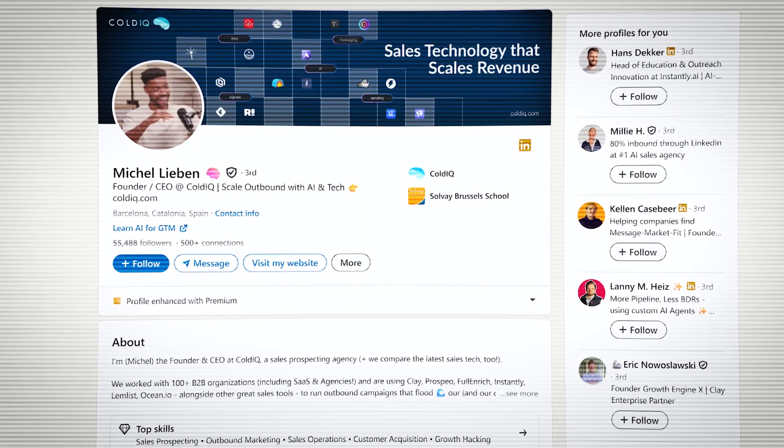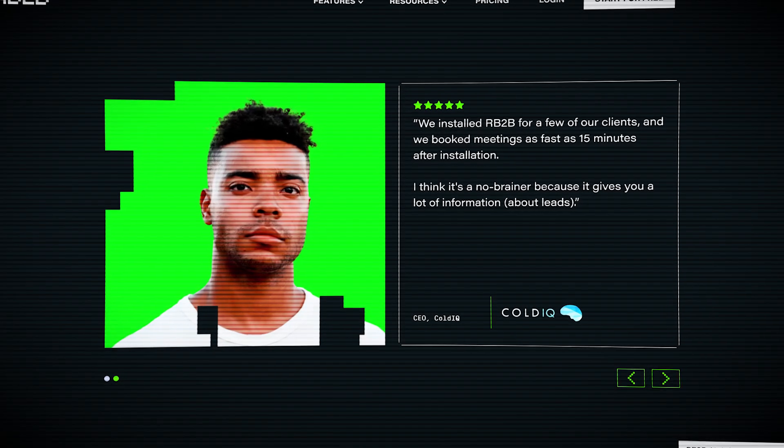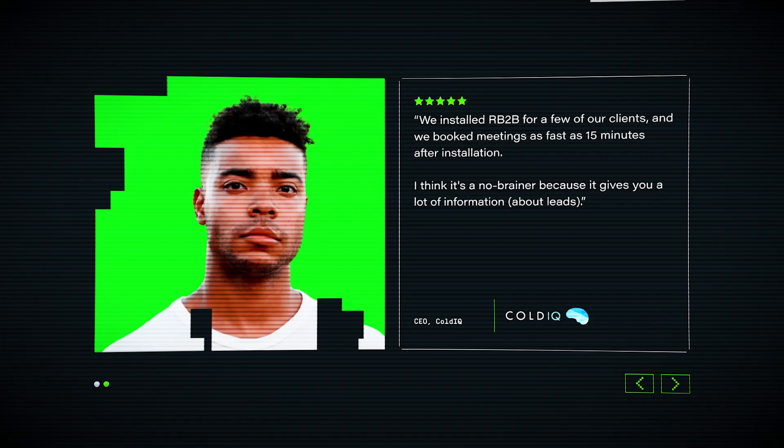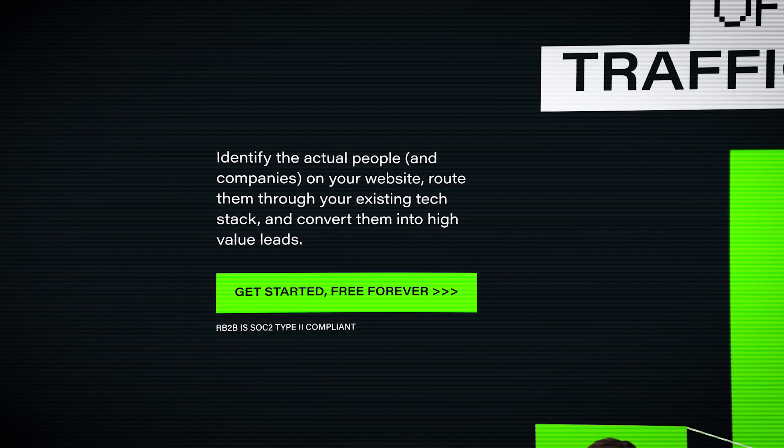Michel Laban, founder of Cold IQ, says they install RB2B on all of their client sites and have booked meetings as fast as 15 minutes after installation. So if you're ready to stop letting qualified prospects slip away from your website, click the first link in the description to try RB2B entirely free. You'll be amazed at how many high-value prospects are already visiting your site that you never knew about. You can start using RB2B to capture high-value leads completely for free by clicking the link below.